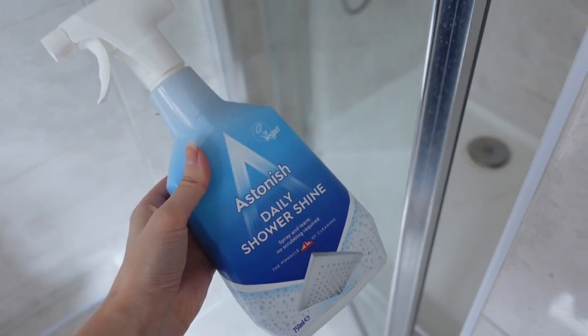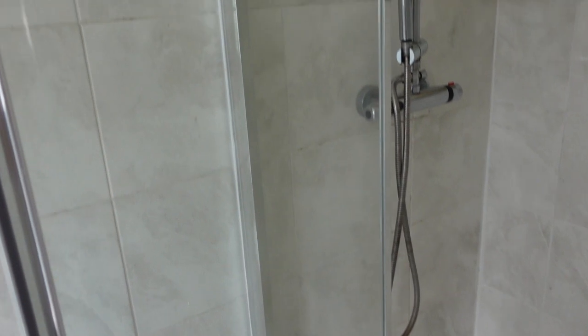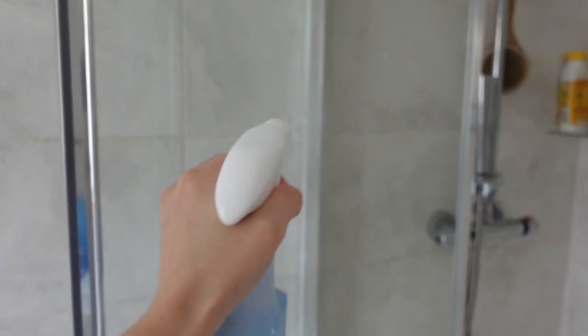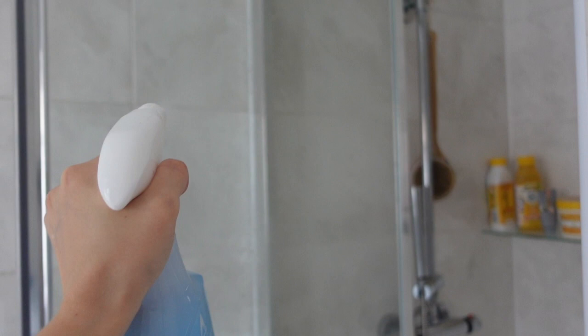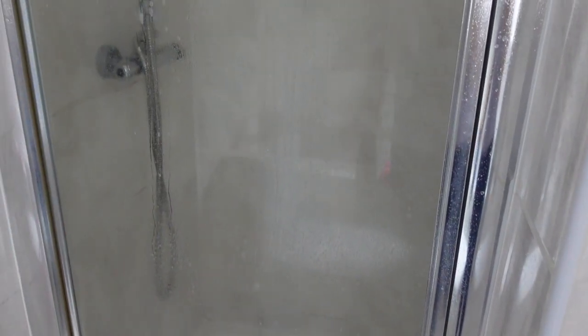Now it's time to move on to my shower screen. To be honest at this point I was running out of energy — it had been a long day at work and I had planned on doing a proper clean, but I just didn't have much energy left. So I opted for the Astonish Daily Shower Shine, which you just spray on and leave. This is great for days when you're running low on energy. I do like to use cloths and white vinegar sometimes for a really good shine, but this is a great alternative you can also use daily after your shower.